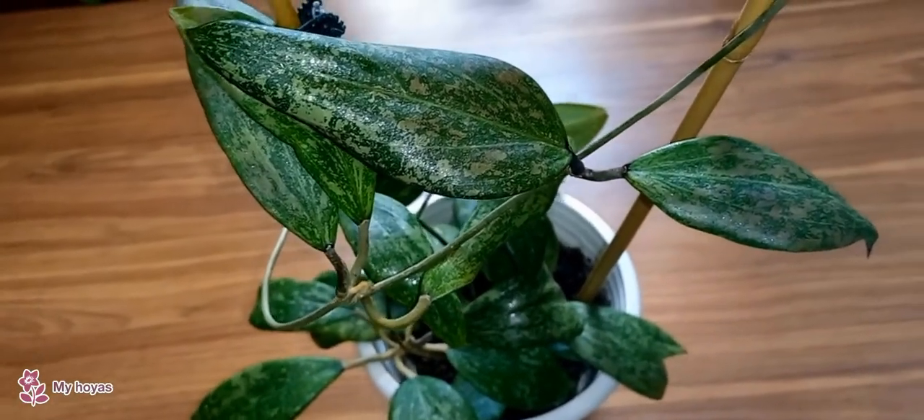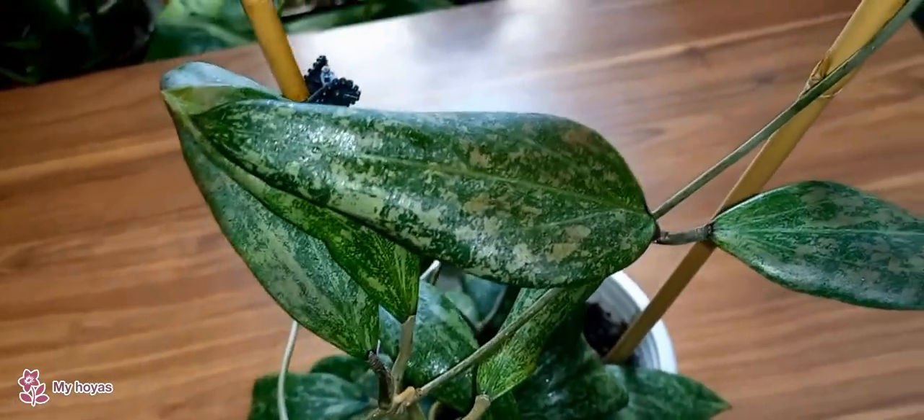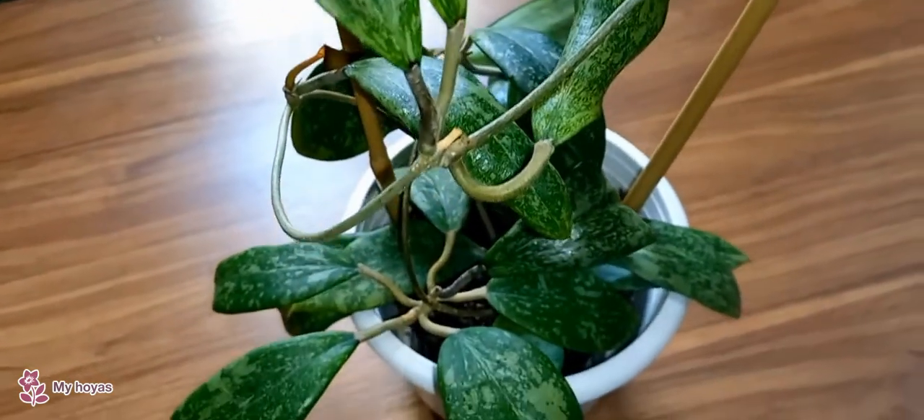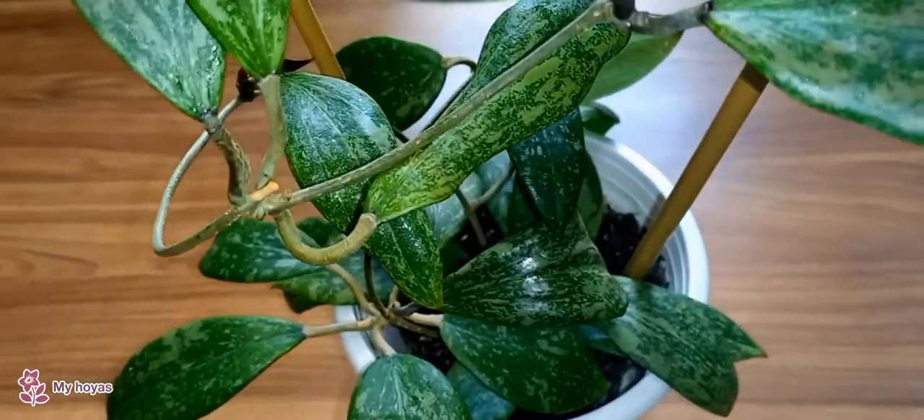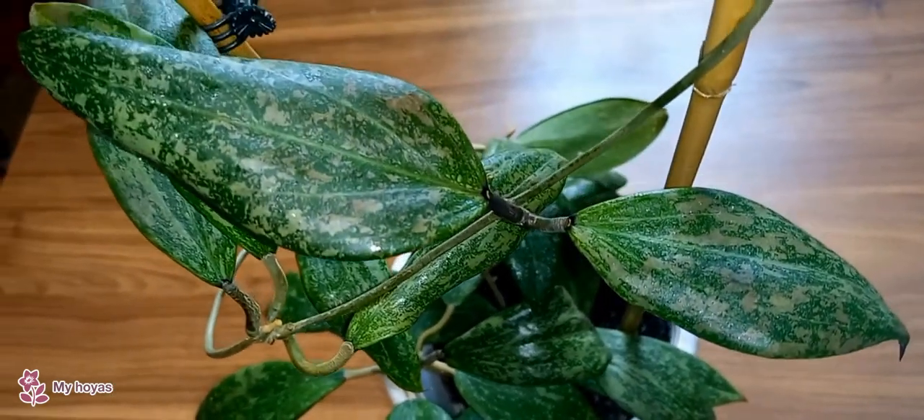Hello everyone! Welcome to my channel. Today I will talk about Hoyas again. I will show you plants with beautiful silver variegation on their leaves. They are also called splashes.